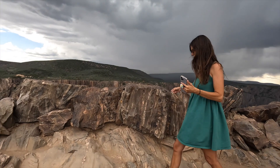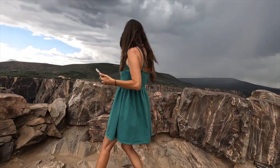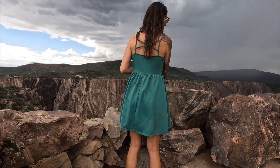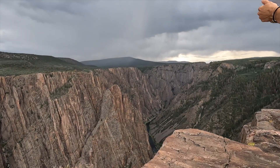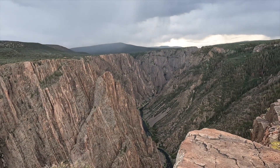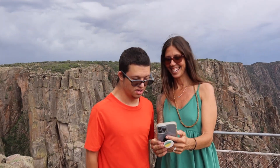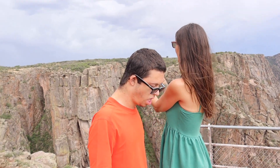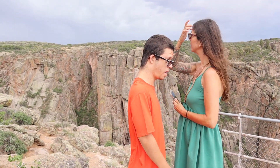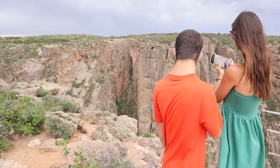I can see the visitor center over there, but the best view is over here because you get to see the whole canyon. Jeb, what do you think? Mountains! It is beautiful, right? This is a canyon — a black canyon with painted walls.